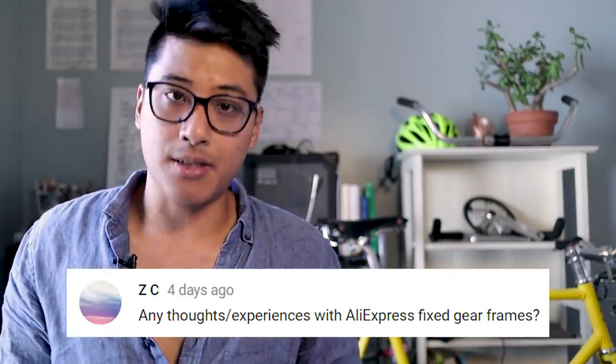Any thoughts on AliExpress fixed gear frames? So AliExpress has the Visp — apparently they're still a thing. Some people on bike forums around seven to eight years ago bought them and overall they said they were kind of heavy but really cheap, and fine for the price at the time. Things have changed since then and there are a lot more better options these days. AliExpress also has the Tsunami frameset, which actually looks pretty cool — it's made out of aluminum, has smooth welds, and that paint job looks pretty high quality. But I've never seen one in person and I've never met anybody that's ridden one. And then there's also the Lust from AliExpress, which looks pretty sweet, but looks can be deceiving.